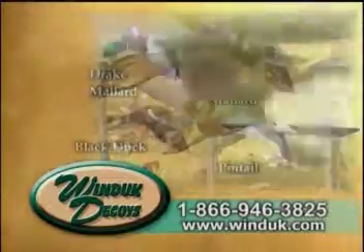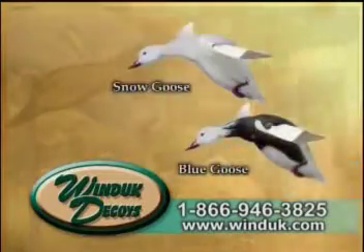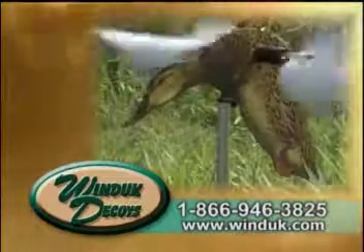Order your Wind Duck decoy today. They are available in a variety of species. Call 1-866-946-3825 or visit www.windduck.com.